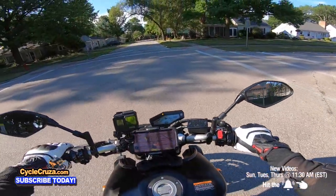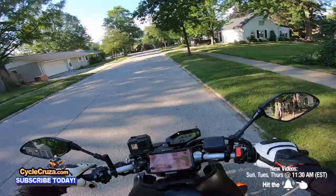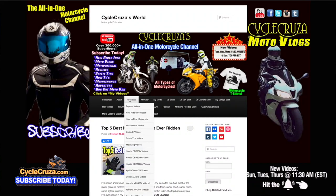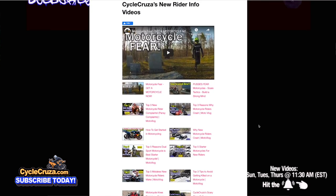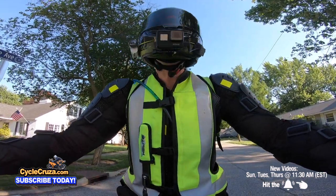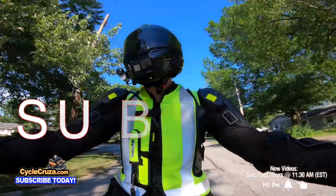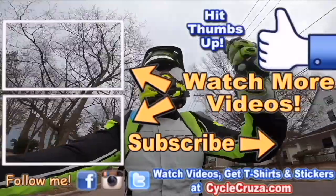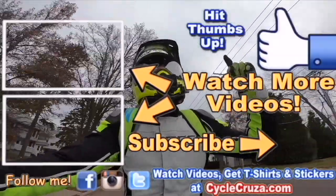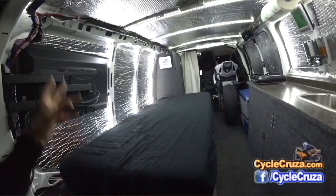For you new riders out there, I hope this video helps. Go to cyclecruiser.com, click on the menu tab 'My Videos,' and check out my new rider playlist — all the videos I've done over the last eight years to help new riders out. Don't forget to subscribe to Cycle Cruiser, and also check out my other channel Bug Out Moto, where I customize a van to live and travel across the country with my motorcycle. Thumbs up, comment, subscribe, and check out the new rider and popular video playlists!